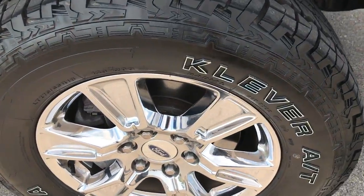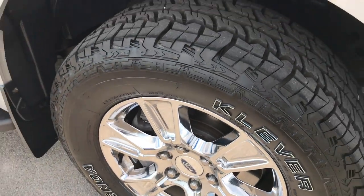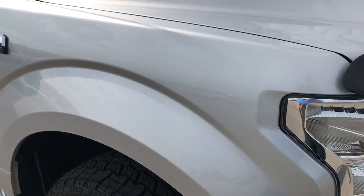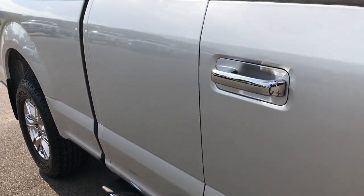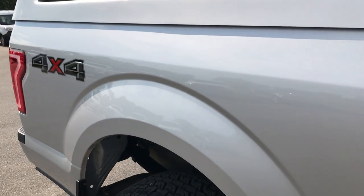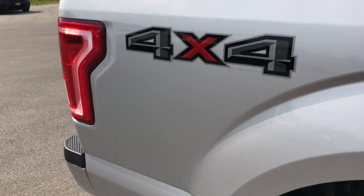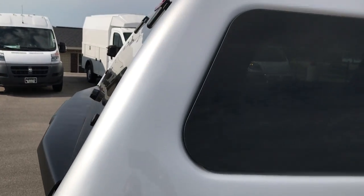The passenger side rim is in excellent condition as well — no scuffs or scrapes. As we go down this side of the truck, you can see just how clean the body is and how reflective the paint is. We take these HD videos so that if you are far away, or even close by but just can't make the trip down and you're still interested in purchasing the vehicle, you can still see the truck, hear the truck, and have confidence in what you're looking at before you even get here.